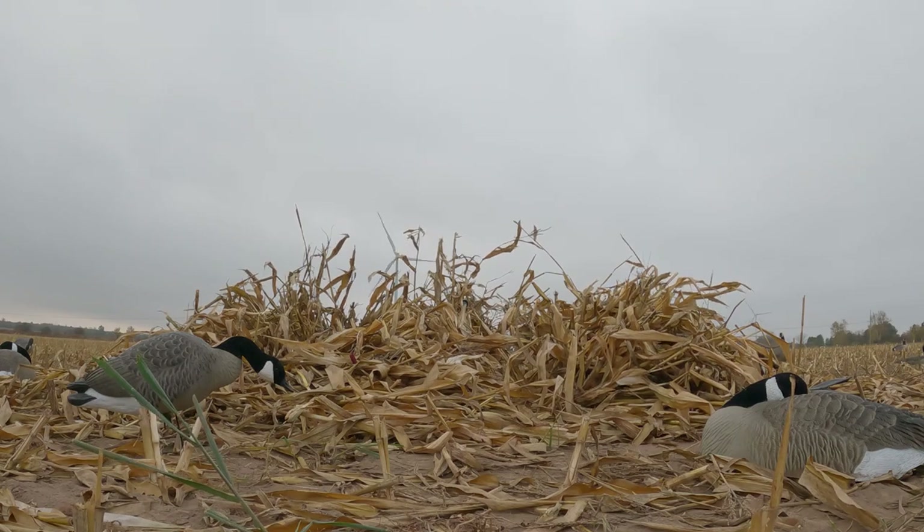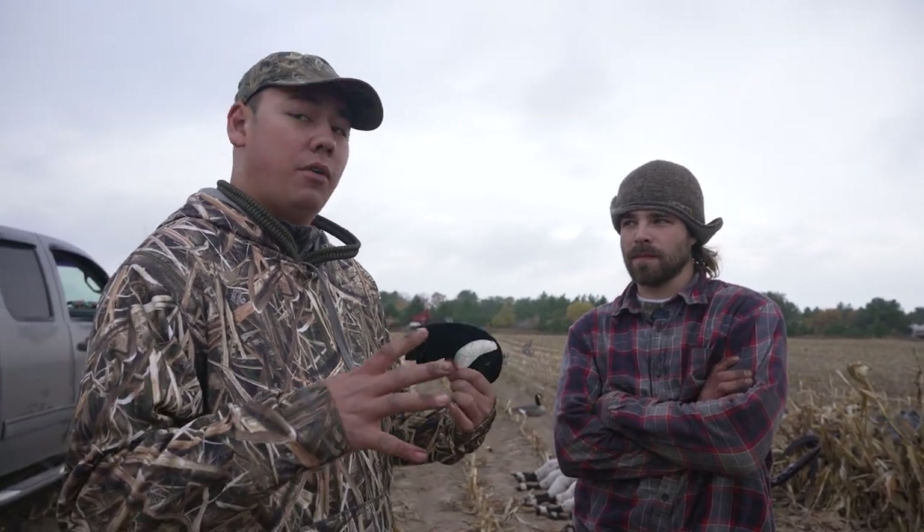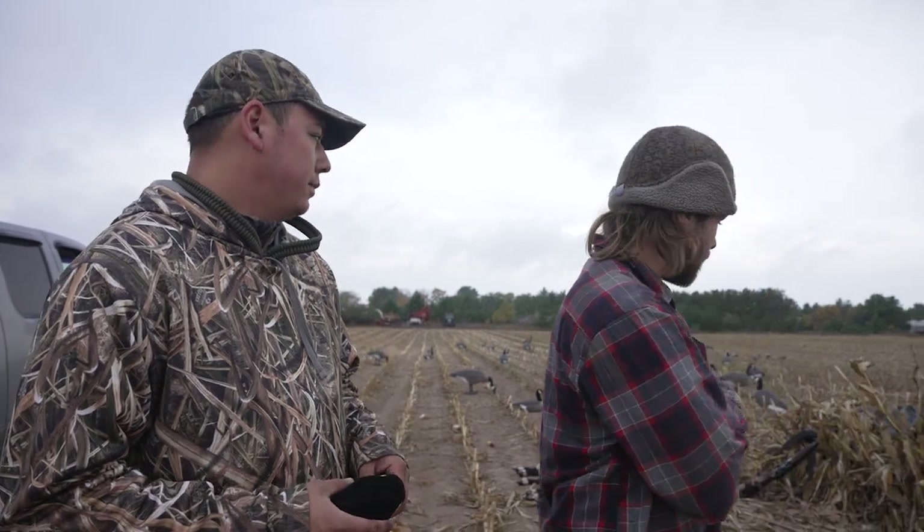The most important thing with goose hunting, besides being where they want to be, is the hide. You can put out as many decoys as you want, but if they sense something in the field it doesn't take much — even something as simple as shiny camouflage on your blind. The blinds have been mudded in — literally taking a bucket of mud and smearing it all over — because that camouflage has a little bit of shine. Anything like that could flare them. You want to over-brush everything so you're never worried about it.